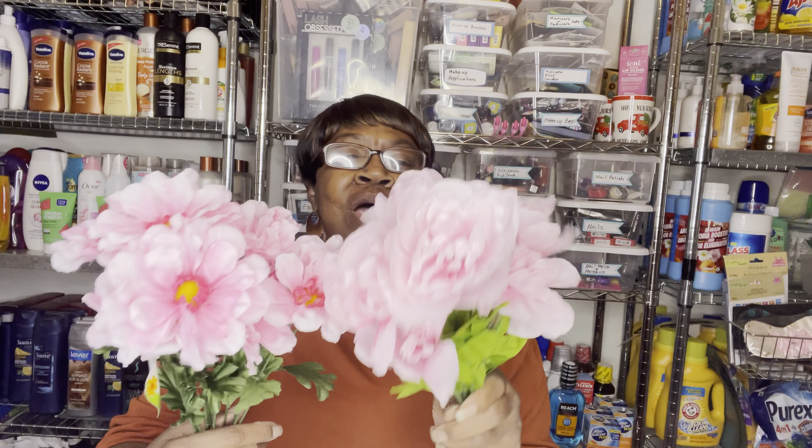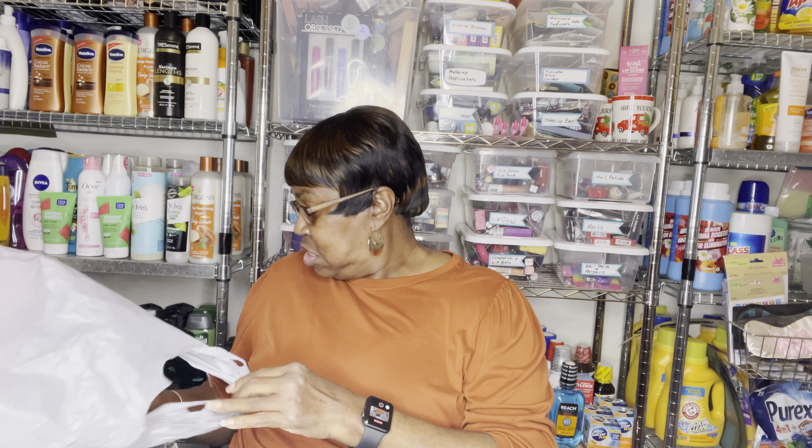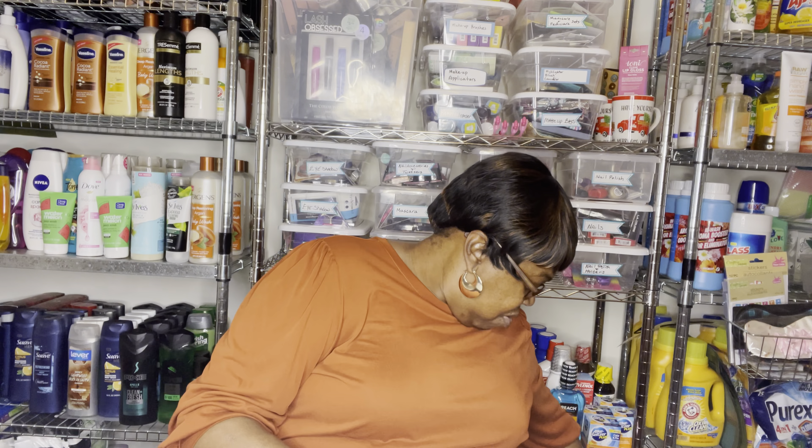Then I needed some flowers because I always like to do things ahead of time. I'm making up some of my Mother's Day baskets, so I needed some flowers for the baskets and picked these up. Because the one thing about Dollar Tree — when you see it, pick it up, because when you go back to get it, it's not going to be there.